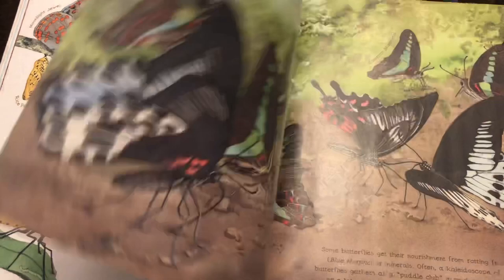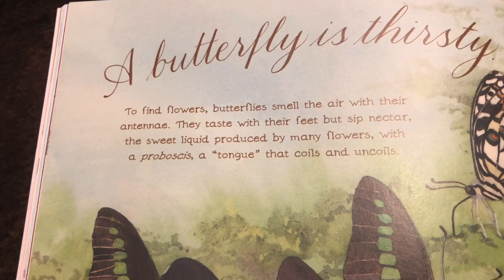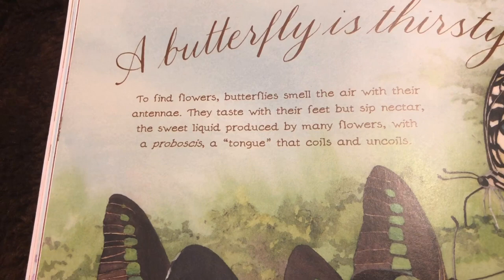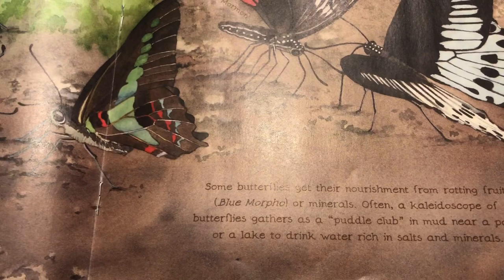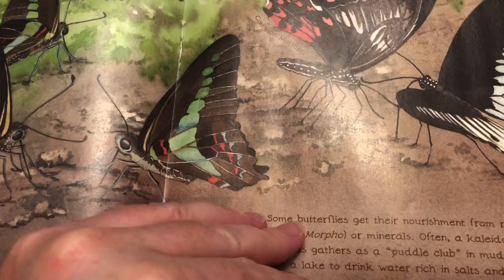A butterfly is spectacular. A butterfly is thirsty. To find flowers, butterflies smell the air with their antennae. They taste with their feet but sip nectar — the sweet liquid produced by many flowers — with a proboscis, a tongue that coils and uncoils. Some butterflies get their nourishment from rotting fruit or minerals. Often a kaleidoscope of butterflies gathers as a puddle club in mud near a pond or lake to drink water rich in salts and minerals.